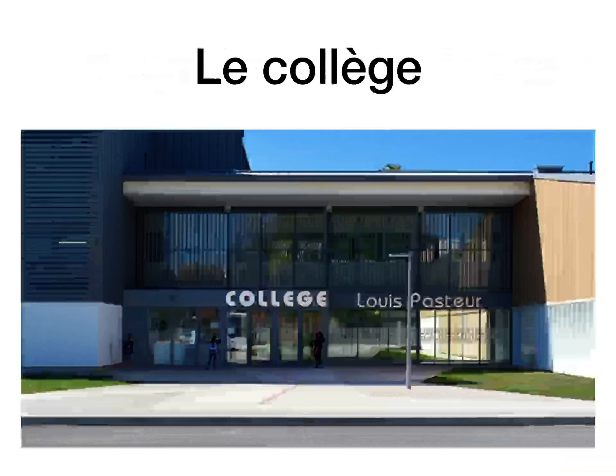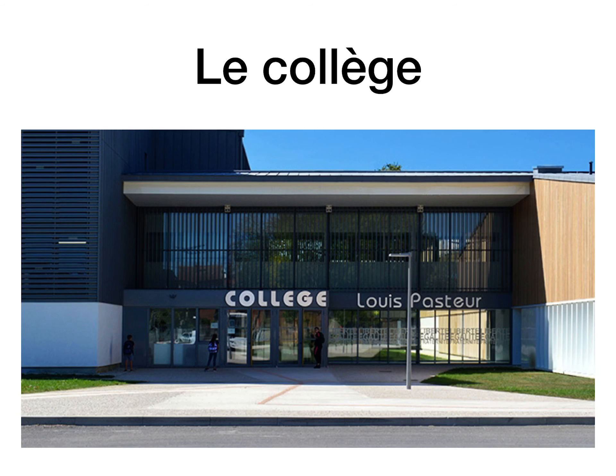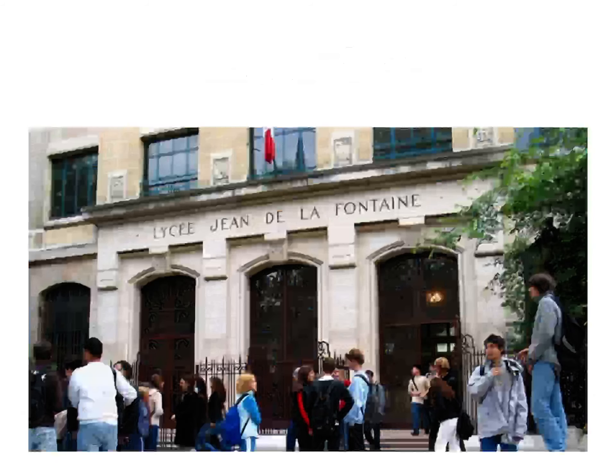Le collège, as you're aware, is not college — it's secondary school. From the age of 11 to 15 you go to le collège. After that, après ça, you go to le lycée from 15 to 18. They're both secondary school. There's a picture of one in France — Lycée Jean de la Fontaine. Notice they don't wear uniforms in schools in France, so you might agree or disagree with that.